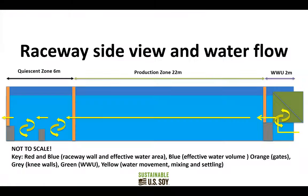Looking at the raceway layout: the white water unit pulls water in and pushes it through the 22-meter production zone, then it passes out through the quiescent zone. We originally used a 3-meter quiescent zone, but found that adding another 3 meters — totaling 6 meters — greatly increases our ability to harvest manure and organic solids from the bottom. The confinement gates are upstream and downstream of the production zone, plus an exclusion gate to keep filtering species from disturbing the settling solids in the quiescent zone.